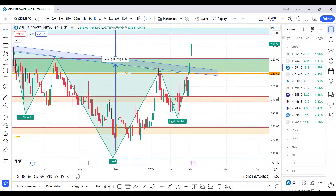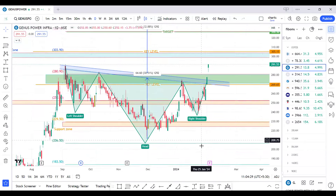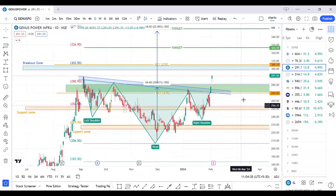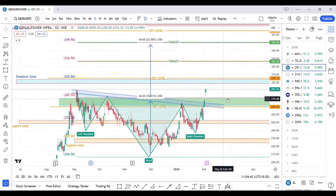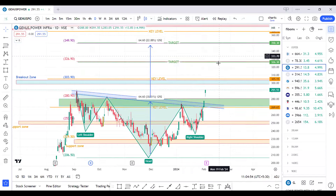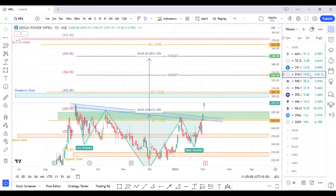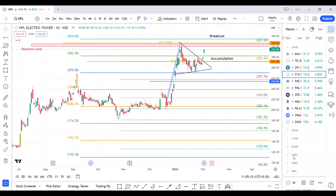The next script is Genus Power. There is a structural breakout — an inverted head and shoulders structure breakout given. It broke the previous rejection zone. We are planning an accumulation entry near 280 levels or a breakout entry above 305, for targets of 327, 349, and up to 364. Till 364 there is no rejection area, so if we get an opportunity we can trail this trade for higher targets.